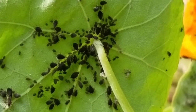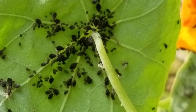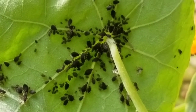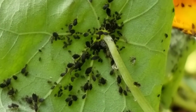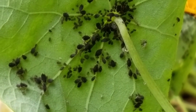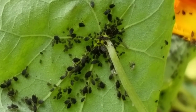An ant has two stomachs: the personal stomach where it digests its food, and the social stomach. The social stomach is for regurgitating food to feed it to other ants through a process called trophallaxis.